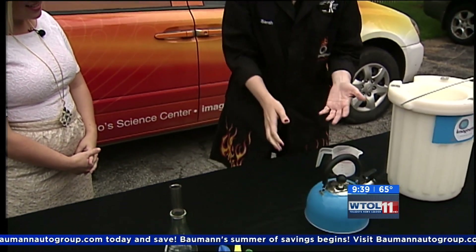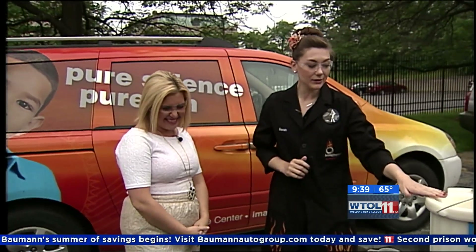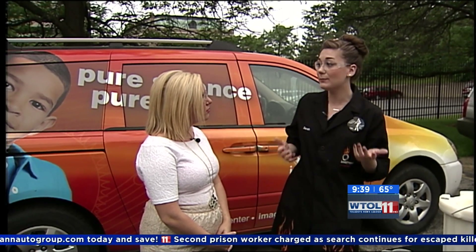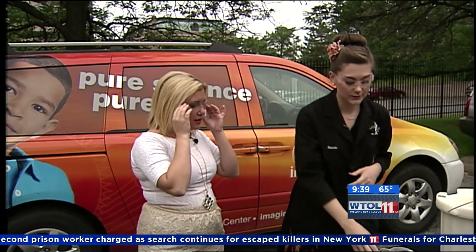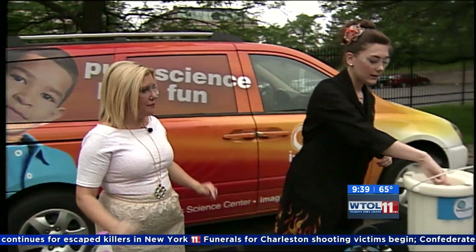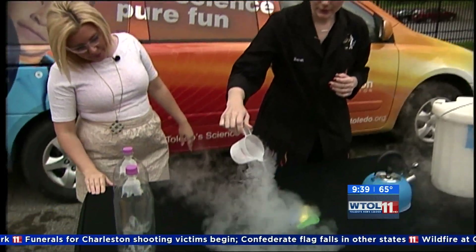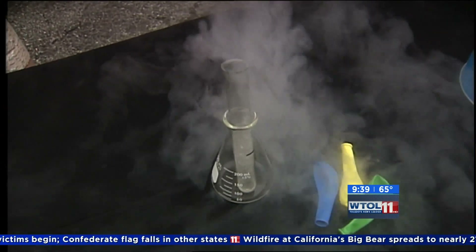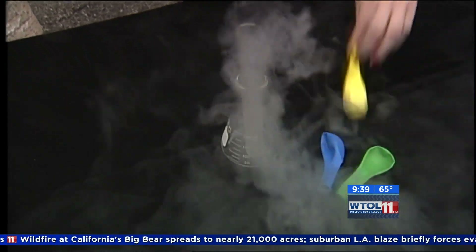Just think — we took it out of our Dewar where it was comfortable at negative 320 degrees, into an environment that's about 400 degrees warmer than it's used to. So boiling is changing from a liquid to a gas. To show you that gas — it's invisible, it's hard for us to see — I'm actually going to put some into this test tube. You can see inside, it's kind of hard with all of that fog, but you can see it rapidly boiling in there.